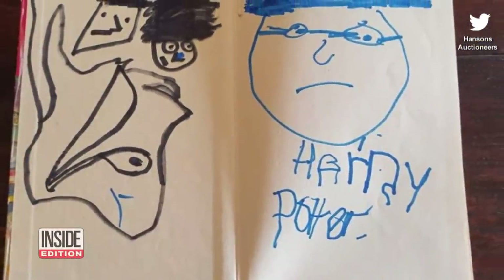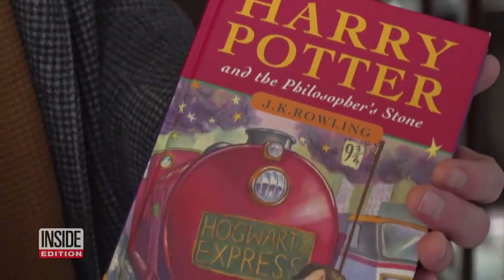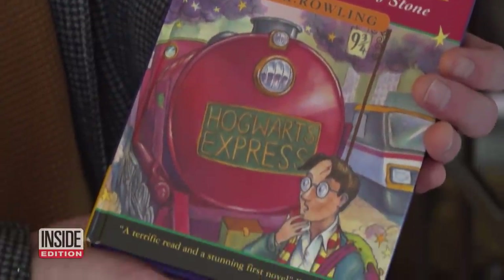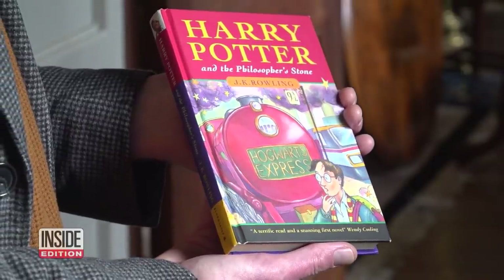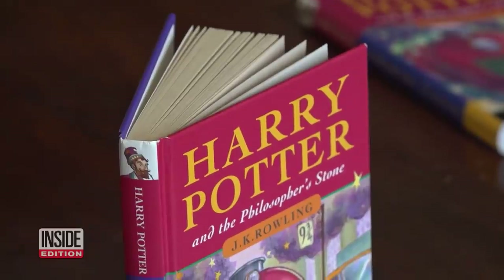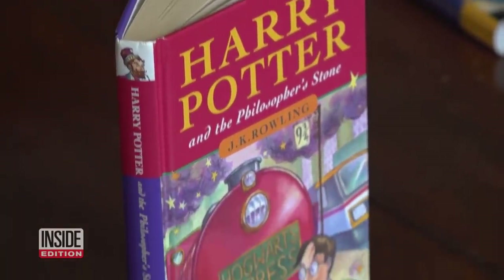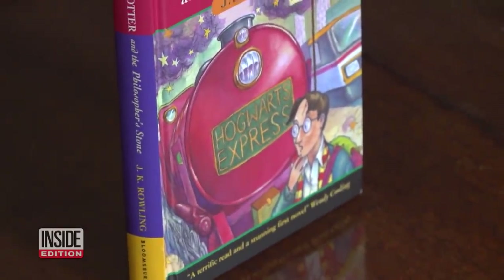The inside had some doodling, but overall the book was in great condition. Another similar and even nicer first edition copy sold at the same auction. This version was in pristine condition and brought in 69,000 pounds — that's over $90,000 U.S.